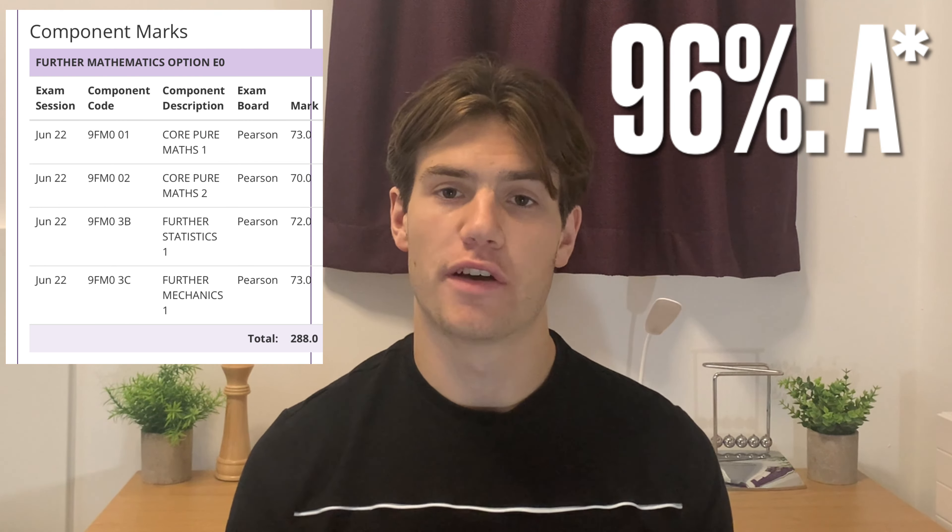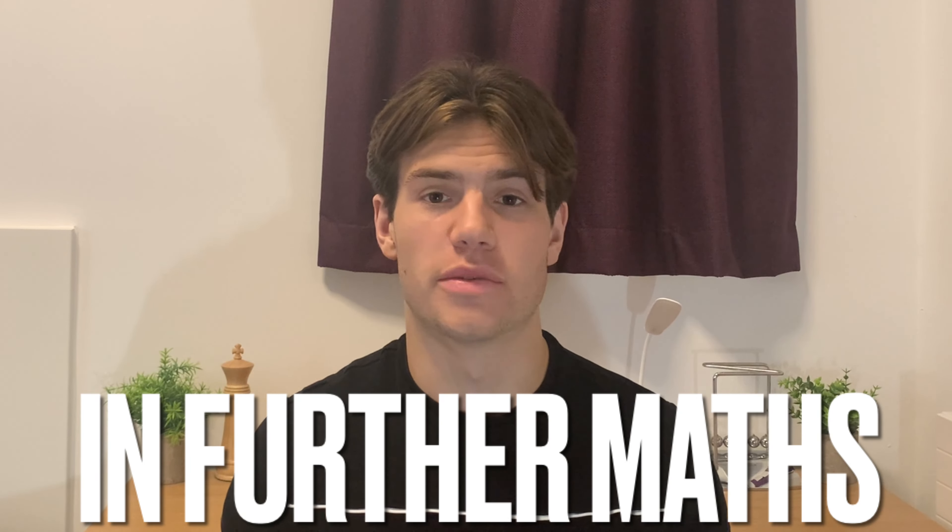I achieved 96% in my Further Maths A-level and in this video I'm going to share what I deem to be the most important tips to help you also succeed in Further Maths.